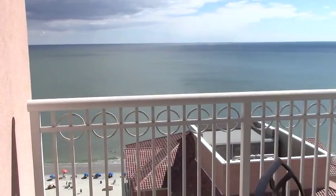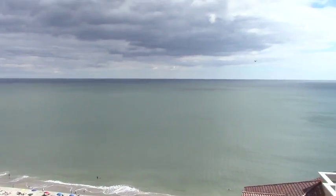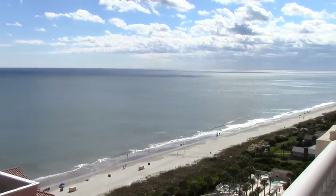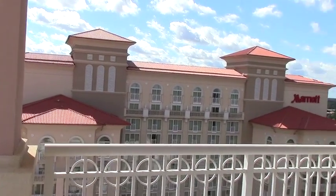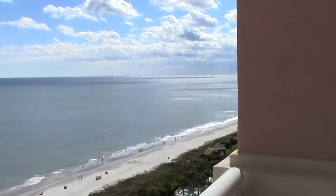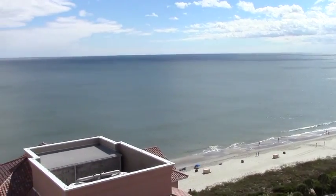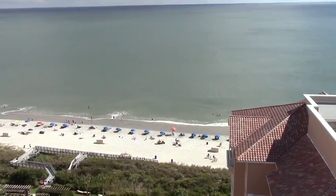Stepping out onto our balcony — which is a corner balcony because we're at the end of the hall — you get this absolutely beautiful view of the beach, oceanfront. It's a sweeping view all the way down the beach. That's the Marriott Hotel right next to us, but gorgeous views for miles. Because we're set back a little bit in this building, you can see all the little blue umbrellas and everyone out on the beach today.